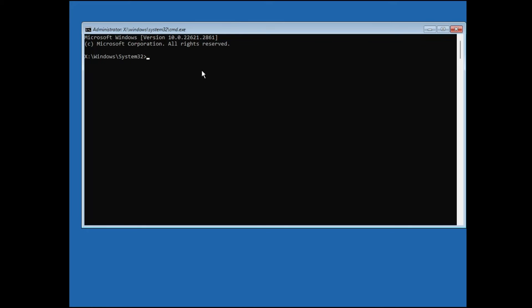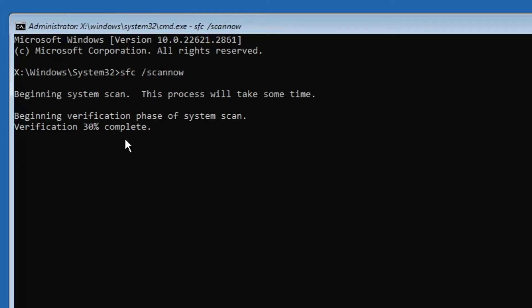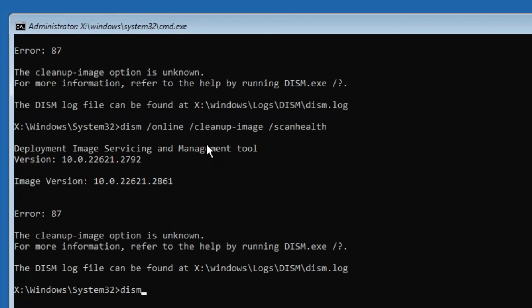Here we need to run a few commands to fix any integrity violations or OS drive issues. The first command is: sfc /scannow — hit Enter and the scan will start. Once completed, it will say 'Windows Resource Protection found corrupt files and successfully repaired them.' Additionally, run the DISM command: DISM /Online /Cleanup-Image /ScanHealth — hit Enter. All these commands will be in the description, so you can copy and paste them.